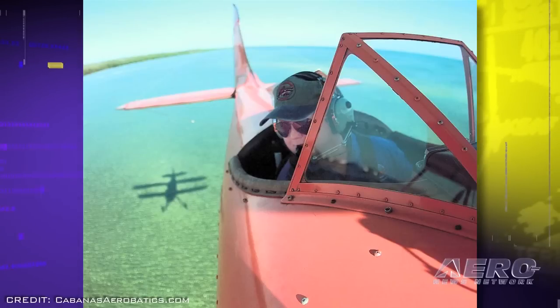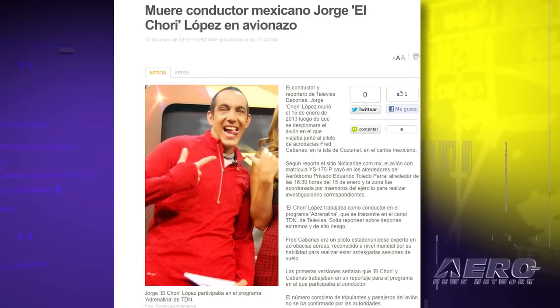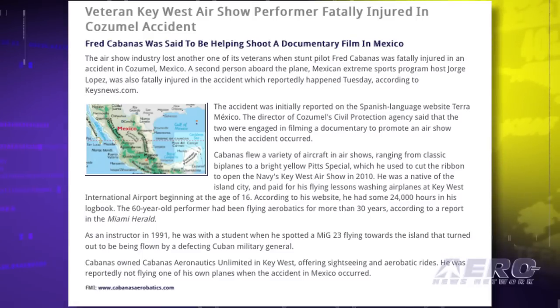Sadly, the air show industry has lost yet another veteran pilot. Stunt pilot Fred Cabanas was fatally injured in an accident in Cozumel, Mexico. A second person aboard the plane, Mexican extreme sports program host Jorge Lopez, was also fatally injured in the accident, which reportedly happened Tuesday, January 15th, according to keysnews.com. The accident was initially reported on the Spanish-language website Tierra Mexico. The director of Cozumel's Civil Protection Agency said the two were engaged in filming a documentary to promote an air show when the accident occurred.